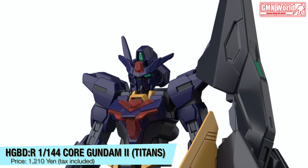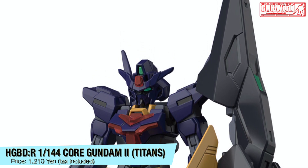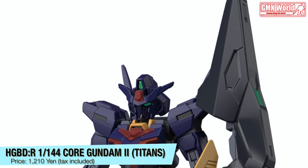HGBDR 1/144, Core Gundam 2 Titans. Price? 1210 Yen, tax included.